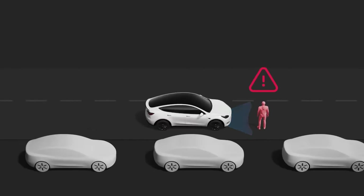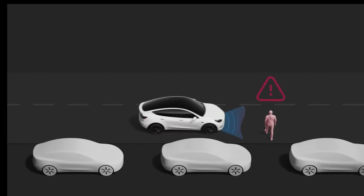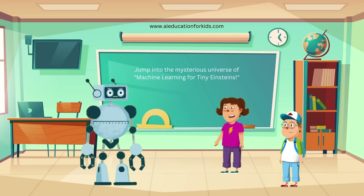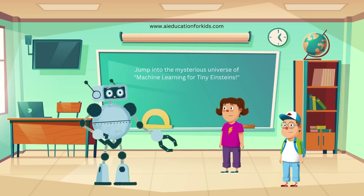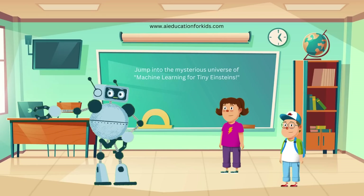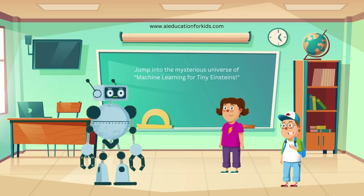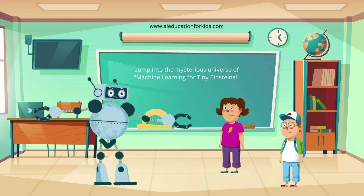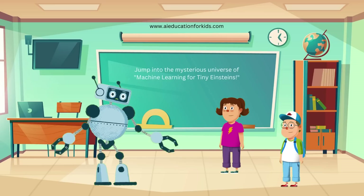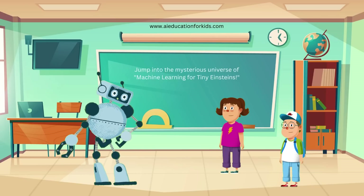So when the car is driving, it can see and understand what's around it, helping it to make safe driving decisions by knowing where the other cars, people, and signs are. That's really cool. Another example is in medical diagnosis. Computers are trained with labeled images of x-rays to learn how to identify diseases like pneumonia or fractures. Machine learning helps in so many ways. Supervised learning is like having a teacher who helps computers learn from examples, just like your teacher helps you.